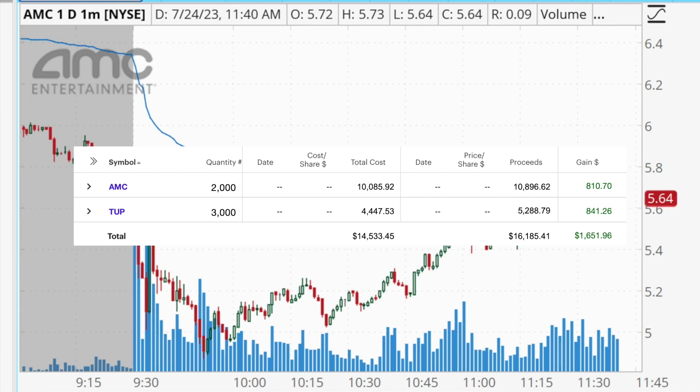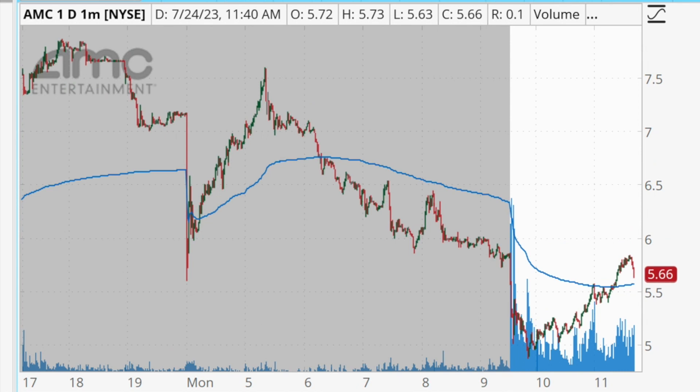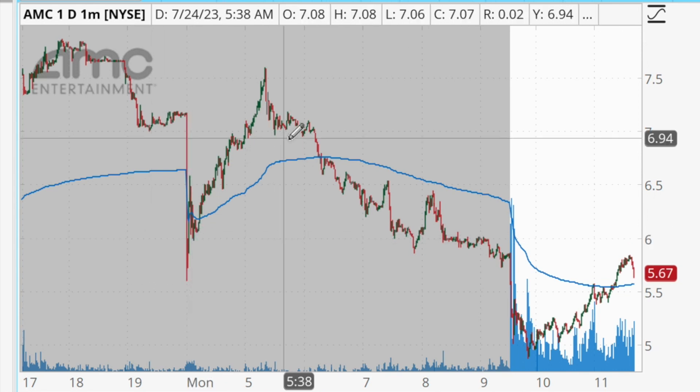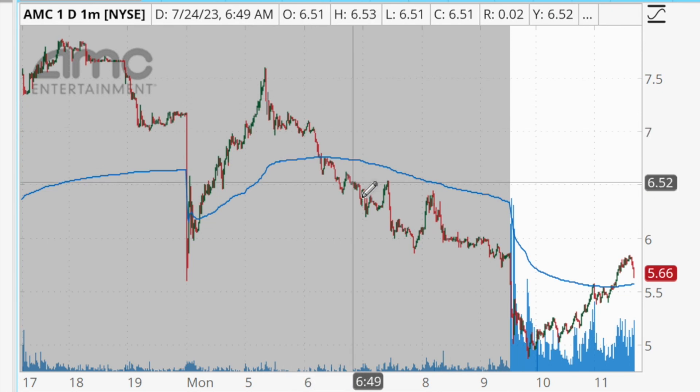The first trade for me today was with the stock AMC. Everyone knows AMC of course because of the big short squeeze that there was with this stock in the past. So this morning when there was a nice size gap up going on, there was some news associated with it as well — it was automatically going to be on my watch this morning for a gap and go.